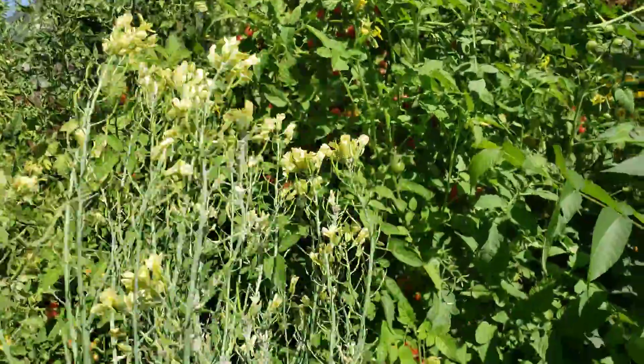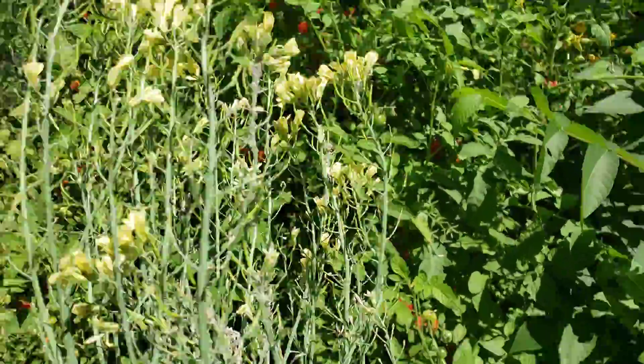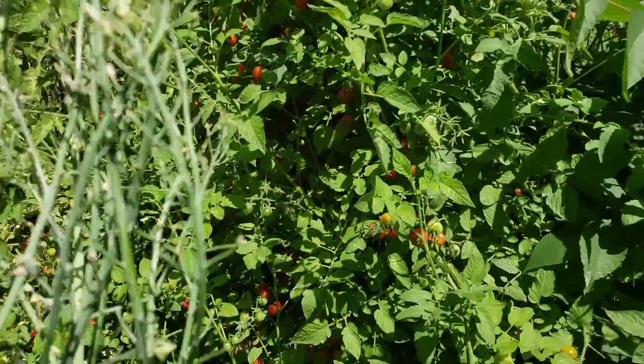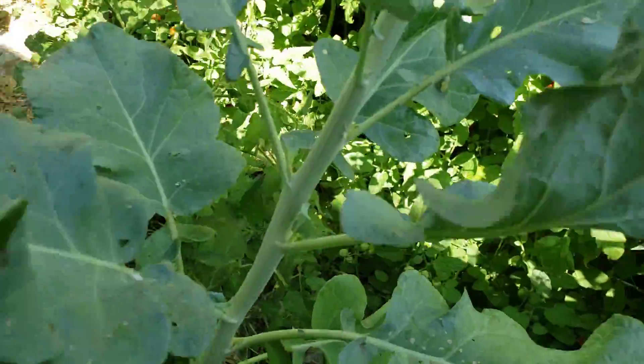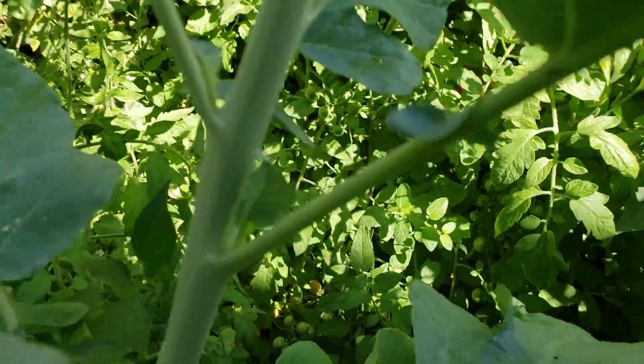This is my first ever broccoli — I was so excited to see it that I couldn't bring myself to harvest it. Now it's gone to flower. I'll cut that off and this variety will grow more florets on these side shoots.